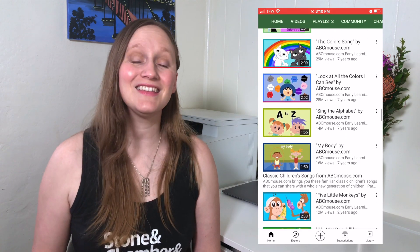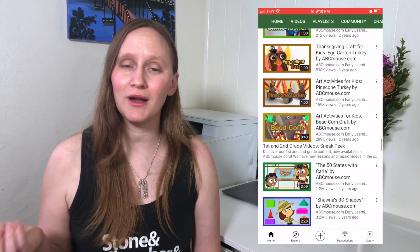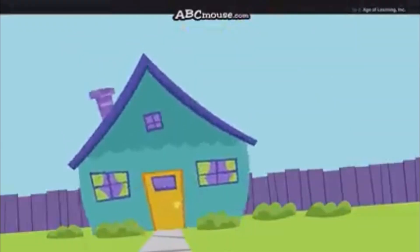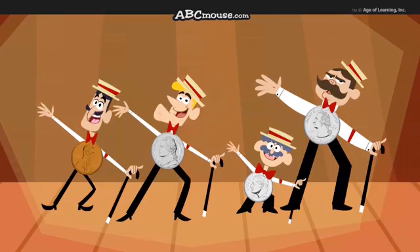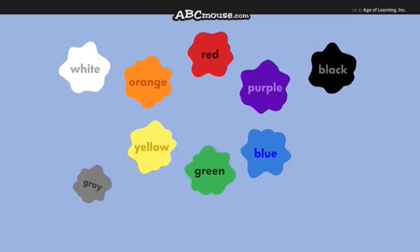If you have preschoolers and early elementary students, then you'll definitely want to check out the ABC Mouse YouTube channel. Yes, this is the same popular website, but they have put some of the videos that are incorporated into their program onto YouTube for children to view. They have classic nursery rhymes that are great for preschoolers to get that repetition and rhyming in, and they also have learning songs like the coin song that teaches about the different names of coins, days of the week, and colors.